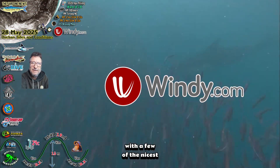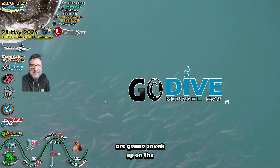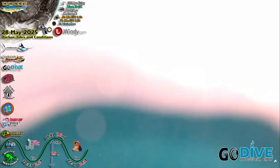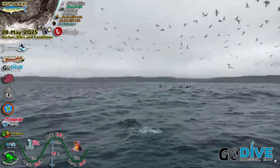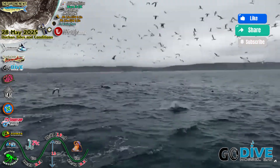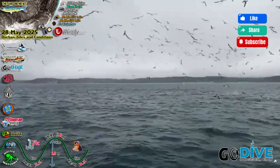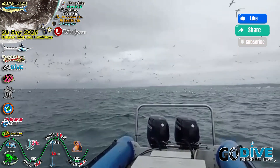We're going to play out with a few of the nicest videos from the last few days, courtesy of Elton of GoDive. And I'm pretty sure those sardines are going to sneak up on the inside and catch us by surprise. Whoa guys — it's bait fish all over the place. There you go.